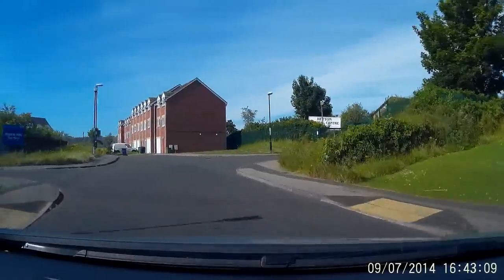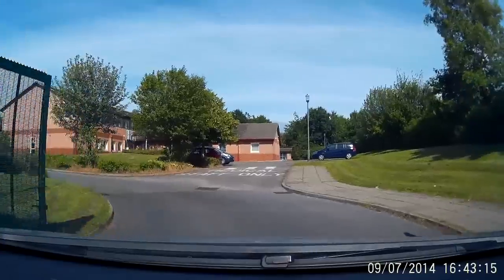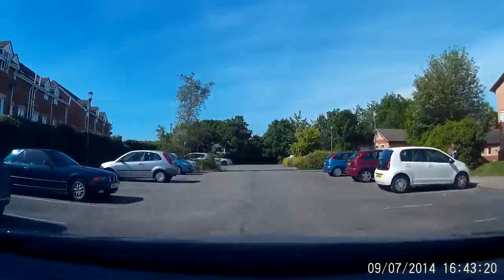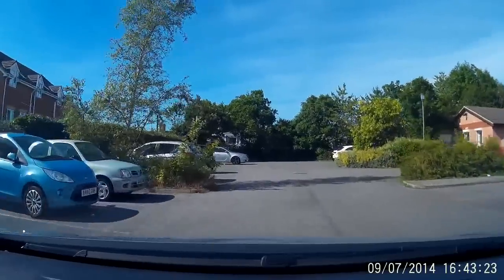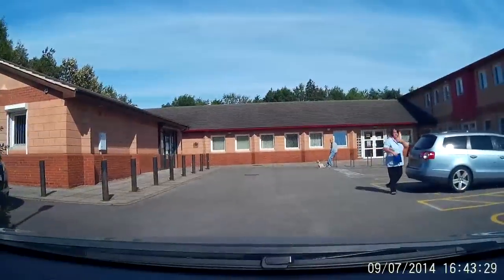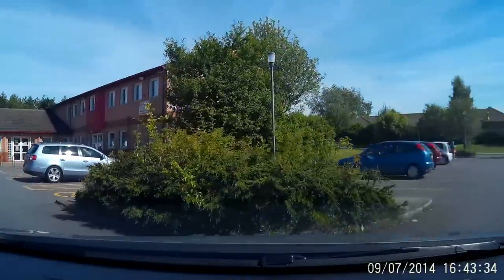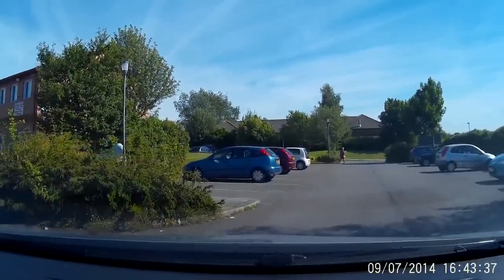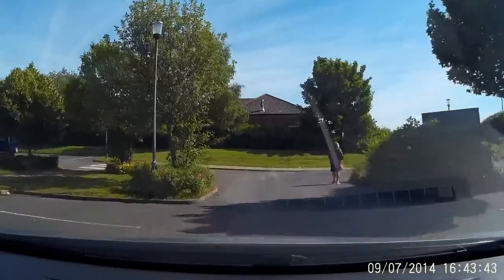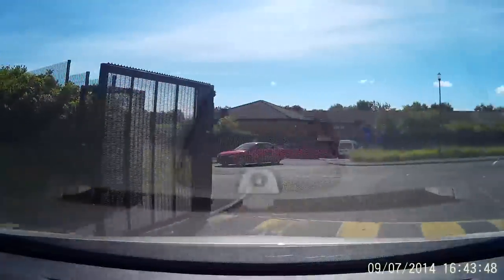Here is Hetton Medical Centre with Regentview Care Home on the left. Speed hump here just to make sure that you slow down. This is where people come when they have boo-boos or a little medical ailment, and it also has a pharmacy on the left there. That's basically Hetton Medical Centre, where you come for your local prescriptions - things like that, and hay fever.